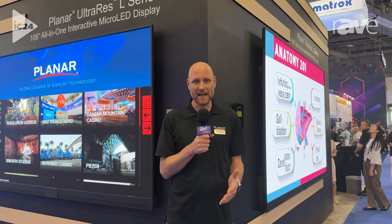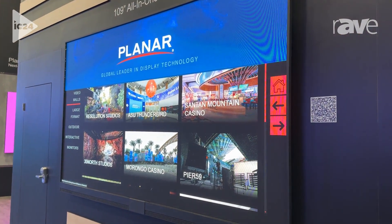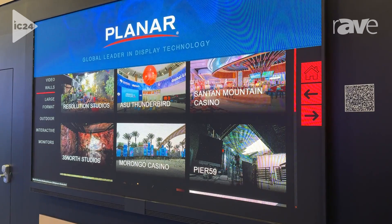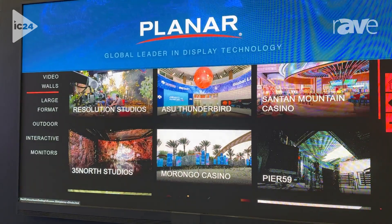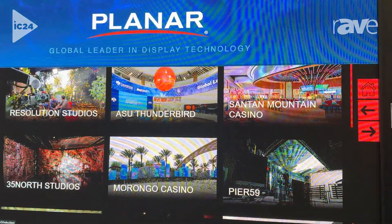We now have a 109-inch full HD resolution UltraRes L. It is a 1.2-millimeter micro-LED video wall. It includes touch standard, and it has a five-year warranty, and it has a staggering 800 nits of brightness, all running off of a single 110-volt power cord.